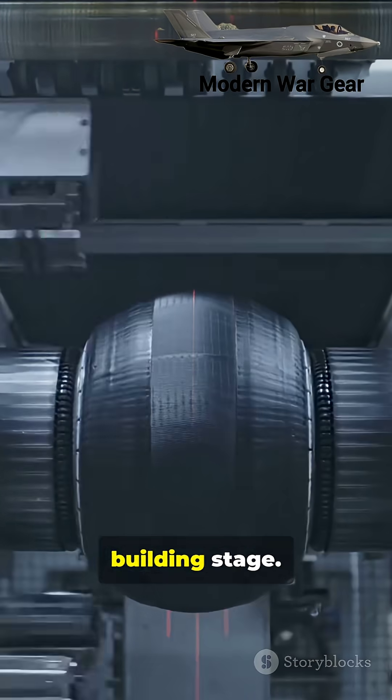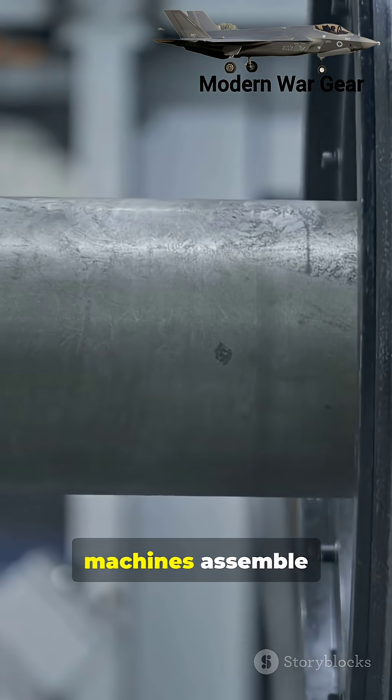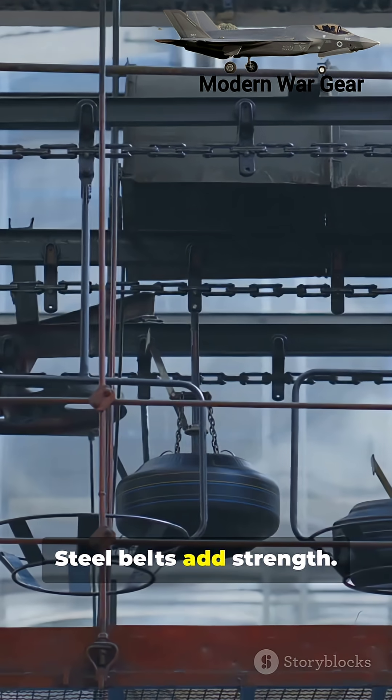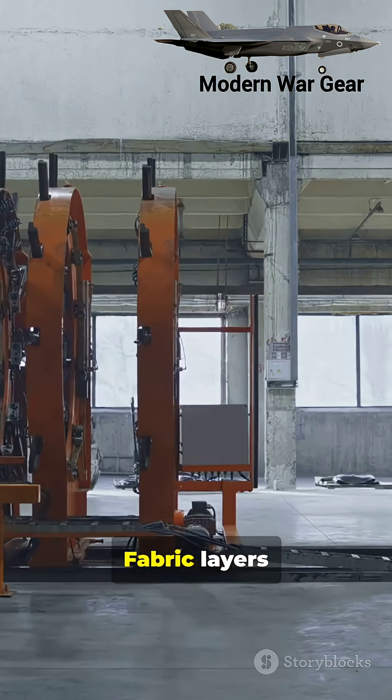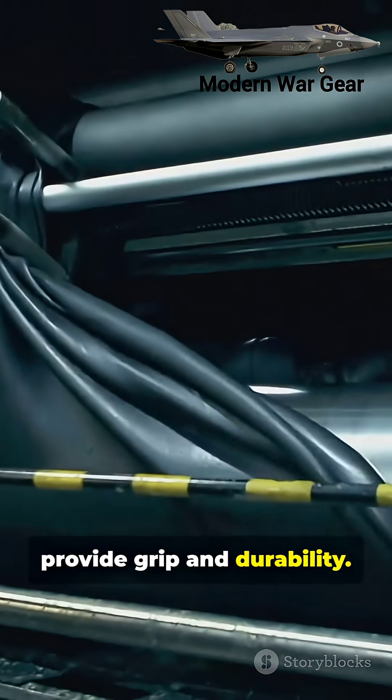Next comes the building stage. Layer by layer, machines assemble the tire like a high-tech sandwich. Steel belts add strength. Fabric layers control shape. Rubber layers provide grip and durability.